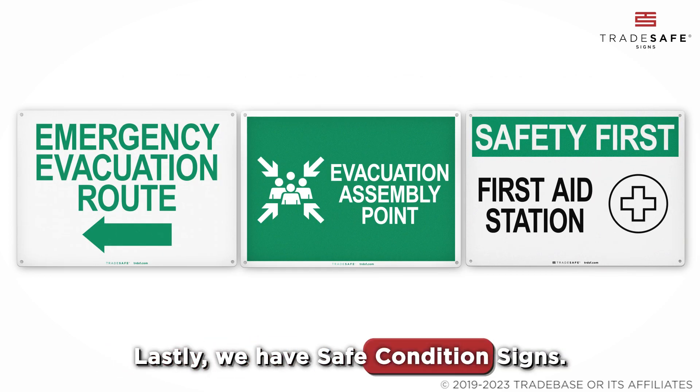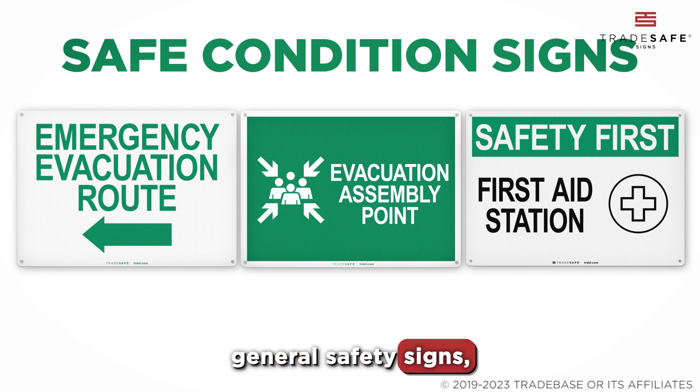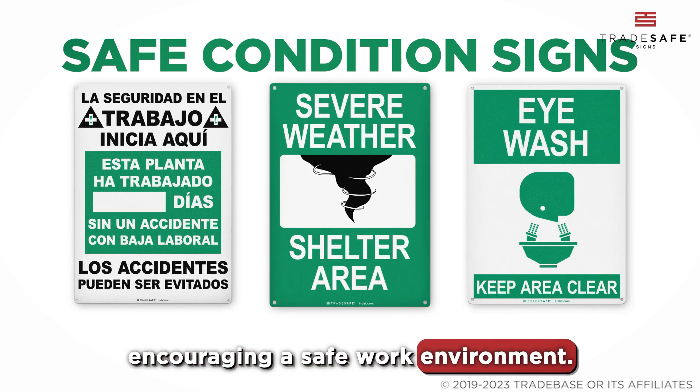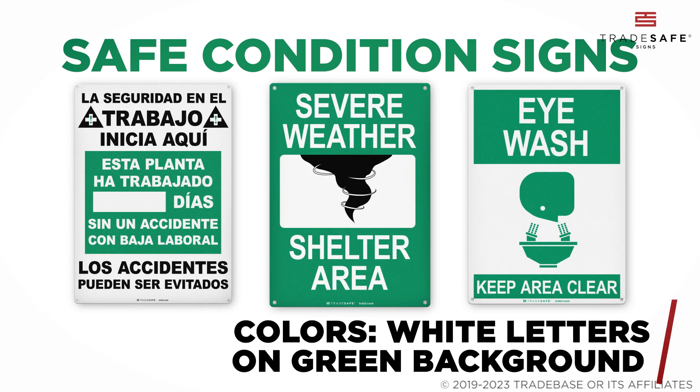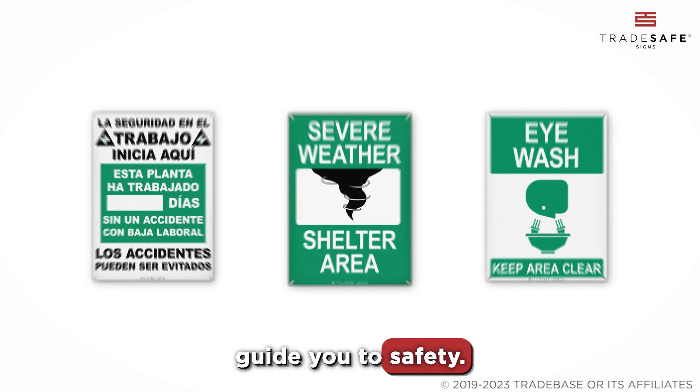Lastly, we have Safe Condition Signs, also known as general safety signs. These direct you to safety equipment and emergency exits, encouraging a safe work environment. With white letters on a green background, these signs are designed to stand out and guide you to safety.